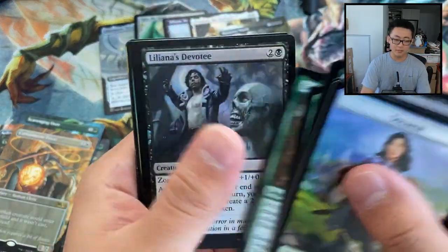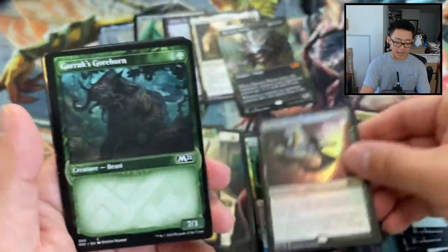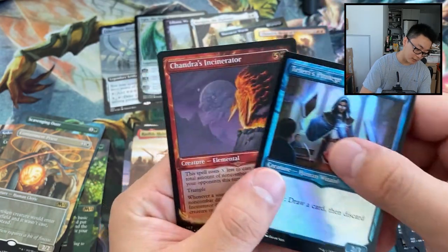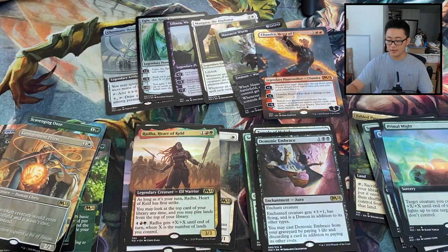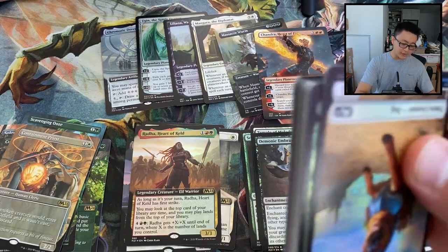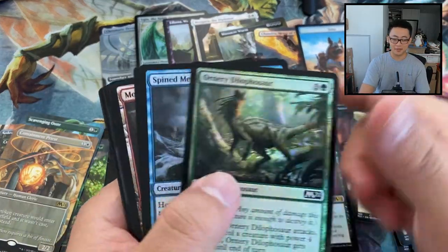A lot of cards have stabilized in prices — no surprise when supply starts meeting demand. Chandra, Heart of Fire — borderless, great mythic — and a foil showcase Chandra's Incinerator. When supply increases and people start looking at new products like Jump Start and Double Masters, stores also need to liquidate their Core stock, buy Zendikar Rising, buy Double Masters, and pay rent. It's not a surprise to see prices crash.